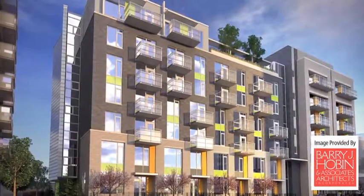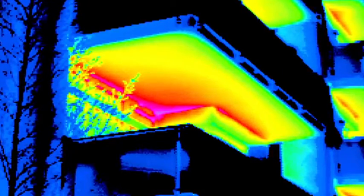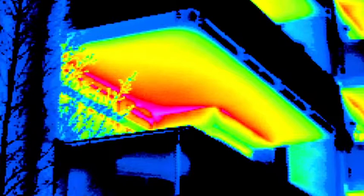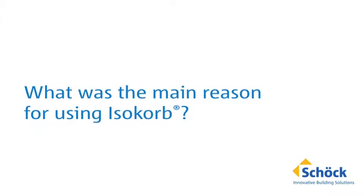Sustainable design and energy efficiency were priorities on this project, and addressing thermal bridging was a key focus. Canada's energy consumption in buildings has increased significantly over the past 15 years. The Schöck Canada rep did a presentation to the project team, and from the moment we saw their material — particularly the information about reduction in thermal bridging and cost savings in energy consumption — we knew we had to forge ahead with this no matter what.